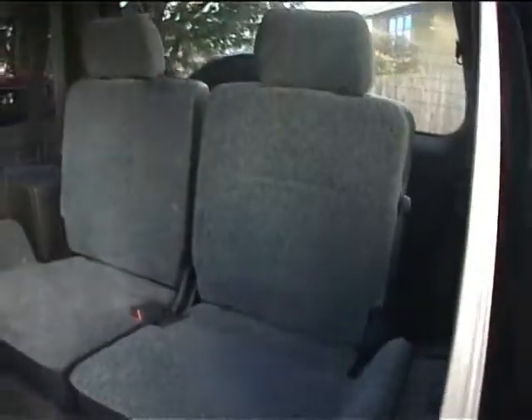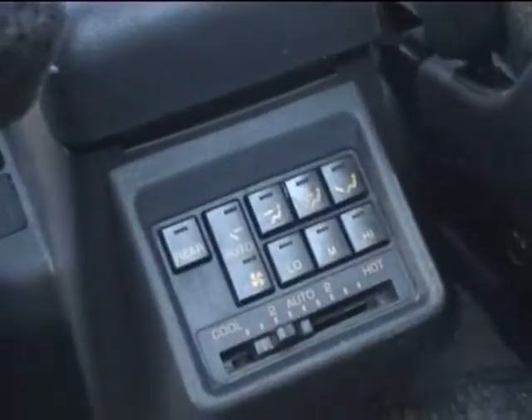Seats fold down dead easy. There are your two rear seats in the back. Cup holders and armrests in the back there — very comfortable for travelling some distance. There's also an electronic system in the back for air conditioning and ventilation for the rear seats.